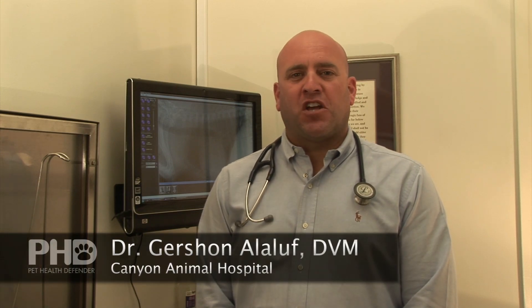Welcome to Canyon Animal Hospital in Laguna Beach, California. My name is Dr. Gershon Alilouf. I've been a practicing veterinarian for over 12 years.